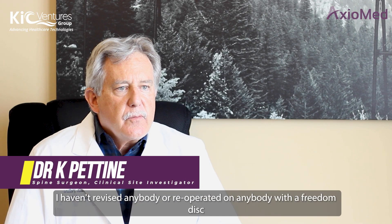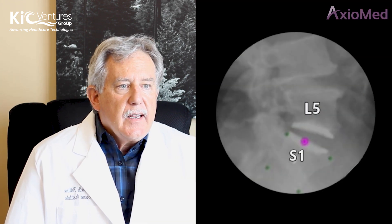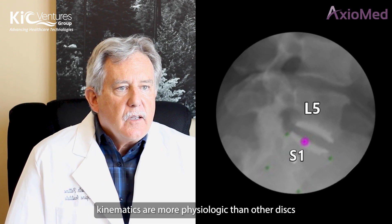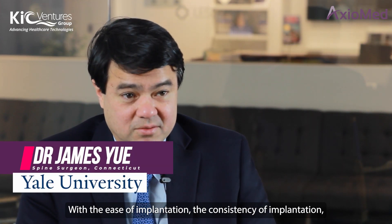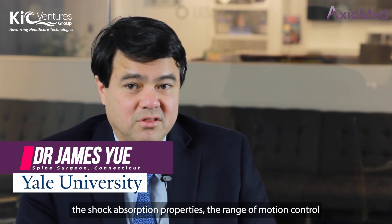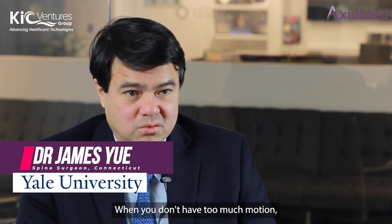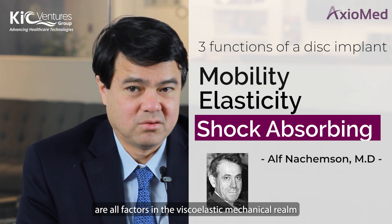I think the reason is its inherent kinematics are more physiologic than other discs. The ease of implantation, the consistency of implantation, the shock absorption properties, the range of motion control — where you don't have too much motion but you have just enough — are all factors in the viscoelastic mechanical realm that I think are an advantage compared to other materials.